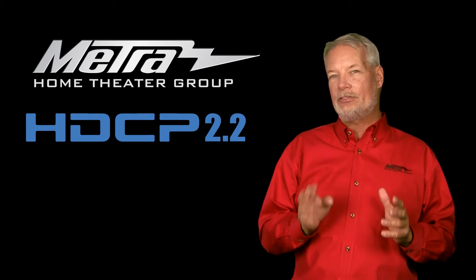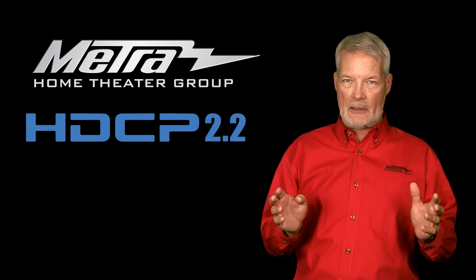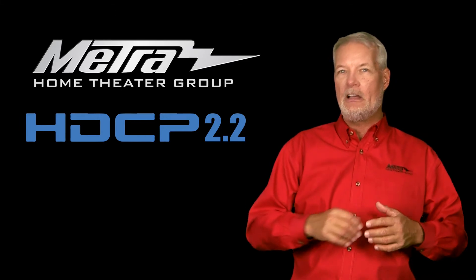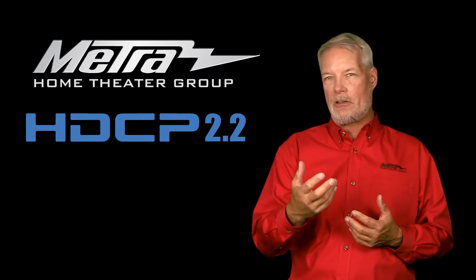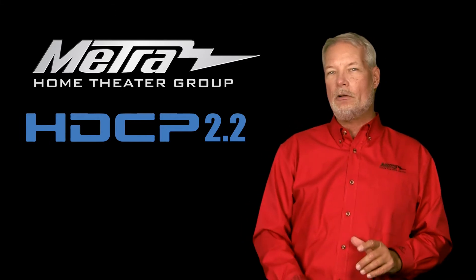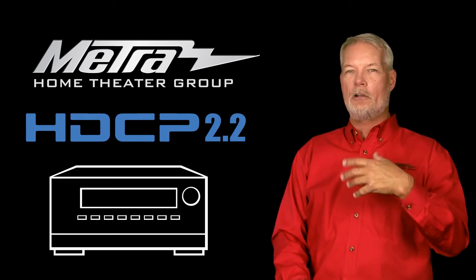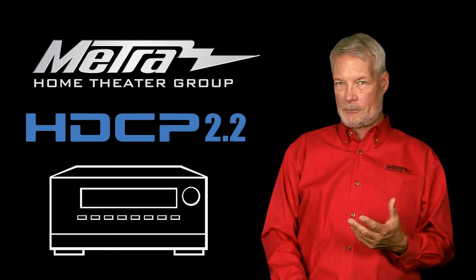It's really not that bad despite all the bad press that's happening. HDCP 2.2 is effectively the same as the original HDCP in terms of signal strength and how it's carried. The only thing that's really changed that you need to understand is how it behaves going through AVRs, switches, matrixes, and splitters.